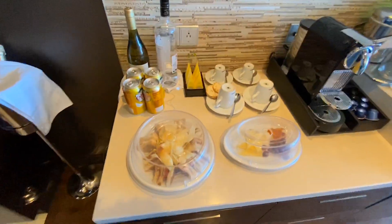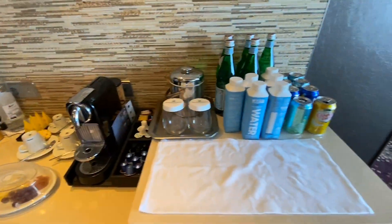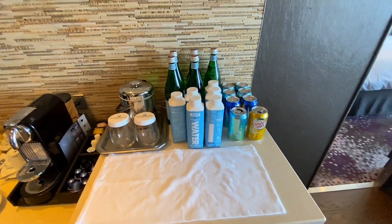Daily snacks, tea, espresso, water, salutes — anything you want, just ask.